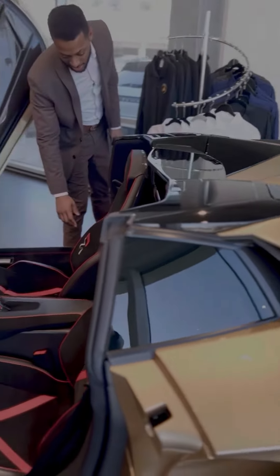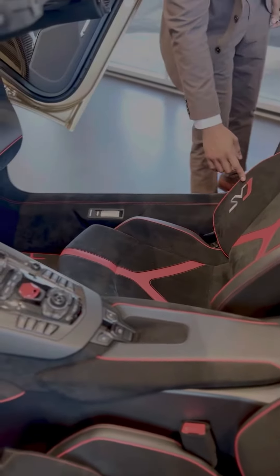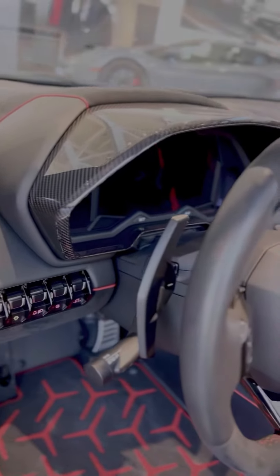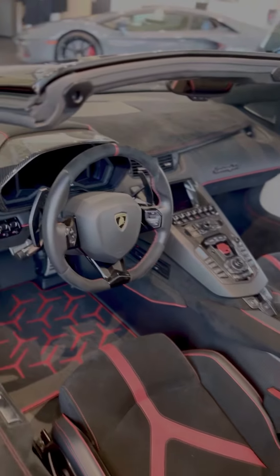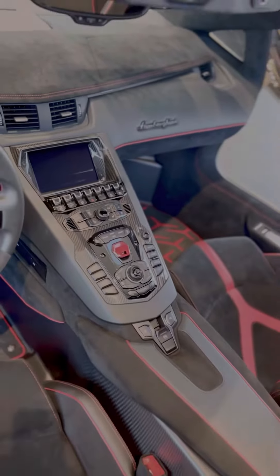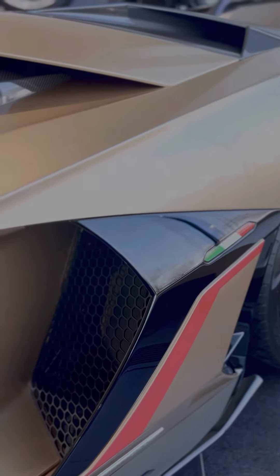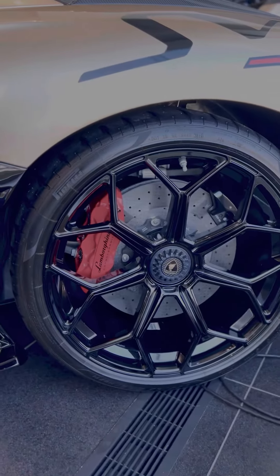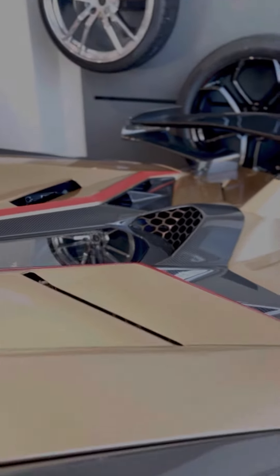Sport seats finished in black alcantara with red accents, SVJ logo, carbon all throughout the interior. You've got red piping throughout, red on the aluminum floor mats, a nice red stitch on the steering wheel that matches the red start button. On the exterior there are also red accents to match. The door handles on the inside feature an iconic Italian flag, and on the top of the bonnet you'll also see some red accents as well — stunning.